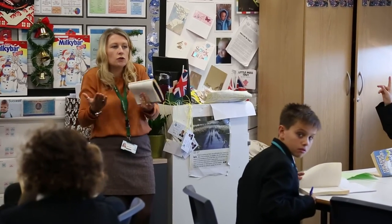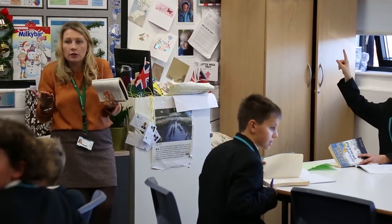In English you can learn about literature and poems. It's not too different from primary school, so you can get easily engaged in the learning.